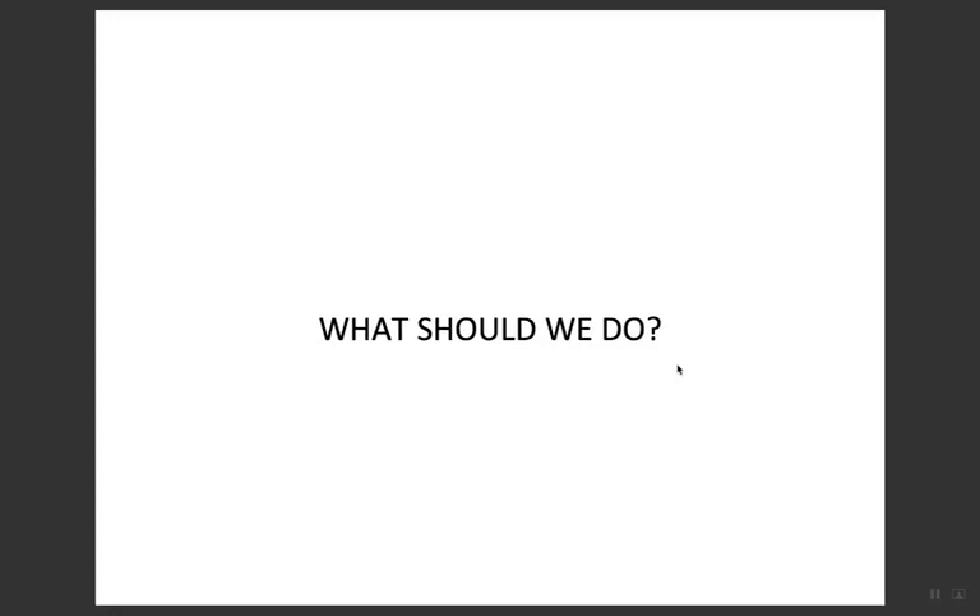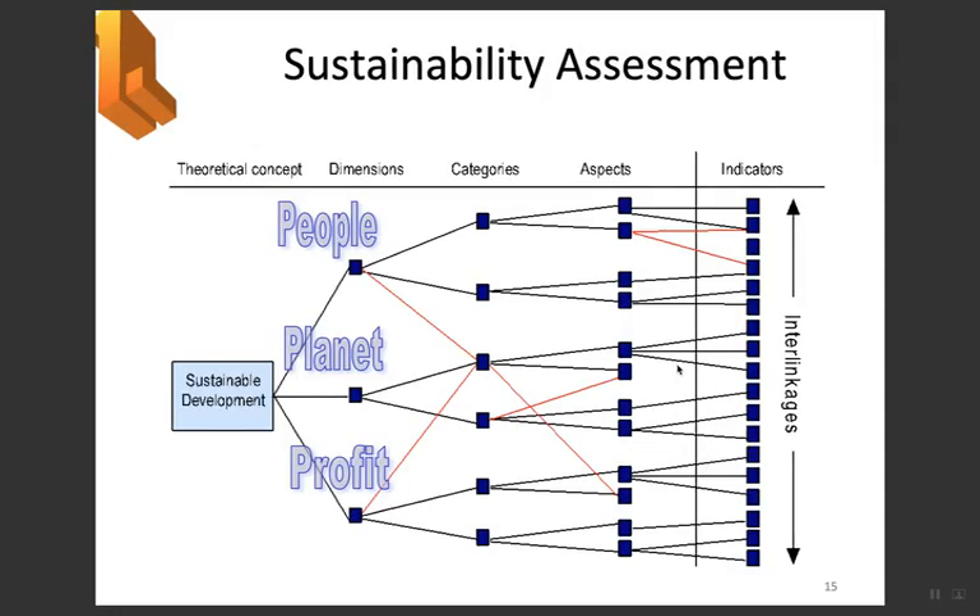For sustainability assessment, there is a simple framework where sustainable development branches into three dimensions: people, planet, and profit. People refers to social aspects, planet refers to environment, and profit refers to economy — the same as the triangle discussed earlier. We have categories, aspects, and indicators. For example, measuring people through customer and employee satisfaction; planet through the percentage of waste; and profit through metrics like IRR or NPV.